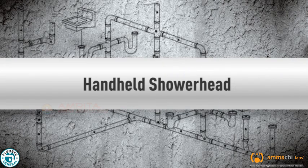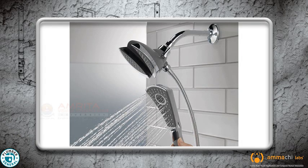A hand-held shower head hangs from a bracket that is attached to the existing water supply pipe, and has a long tube or hose that allows flexibility of range and motion.